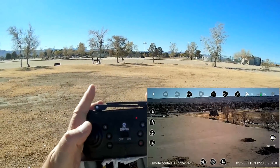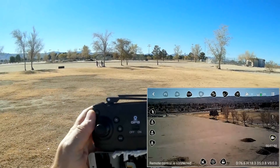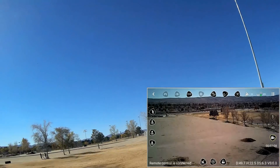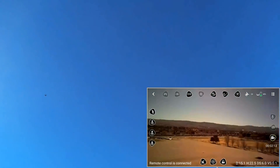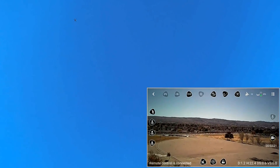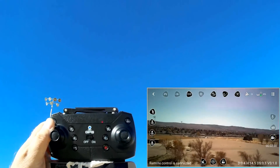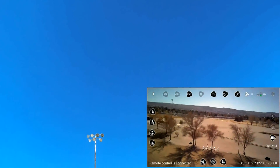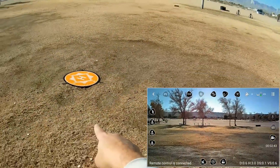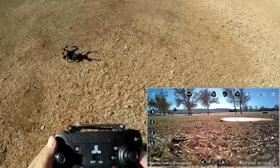Let's do the return to home from about 80 meters away. Pressing the return to home button. I accidentally pressed it twice, so pressing one more time — it's coming back. I can see it up there, coming back real fast. Now directly overhead and coming down. It landed about one and a half meters away from the takeoff point. Not the best return to home in the world, but not too bad.